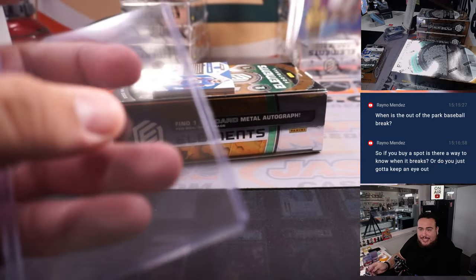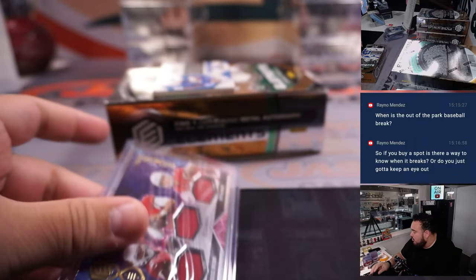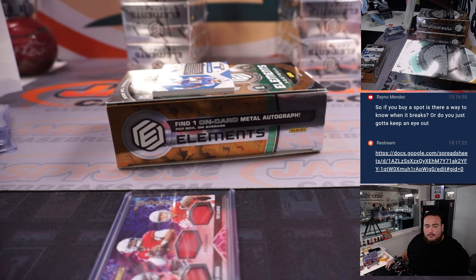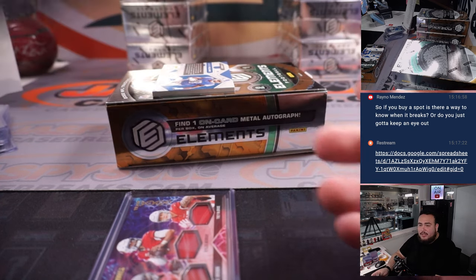We don't have an automated text or anything like that, so you would kind of just have to keep an eye on it. We do have a link and it's always dropping every five minutes, but we have a little spreadsheet that gives you a lot of different info including when breaks are sold out and a projected time to break. We have all our promo info, our shipping tab for shipping and sorting, but yeah there's really no way for us to contact you — you just have to keep an eye on the website or pop into the live stream every so often.